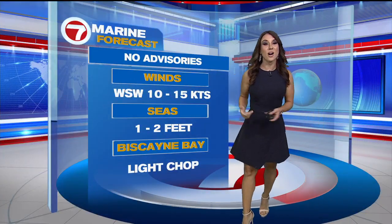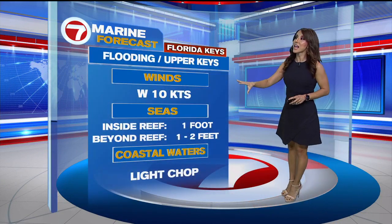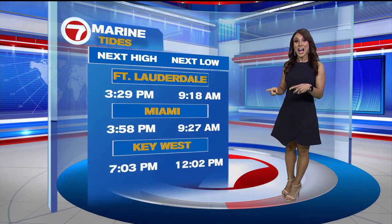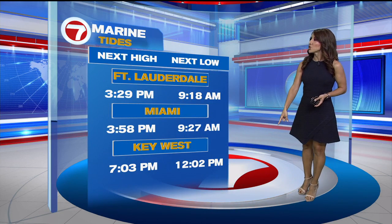If you are headed to the beach or want to go out on your boat, we have no advisories. West to southwest winds 10 to 15 knots, up to 10 knots out of the west for the Keys. There could be some flooding around the upper Florida Keys because of the extra high tides. The next tide cycle will be low tide at 12:02 this afternoon for Key West.